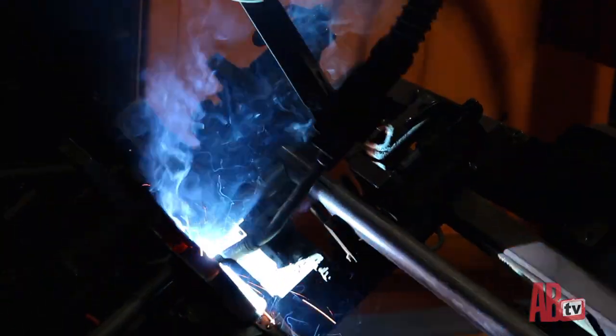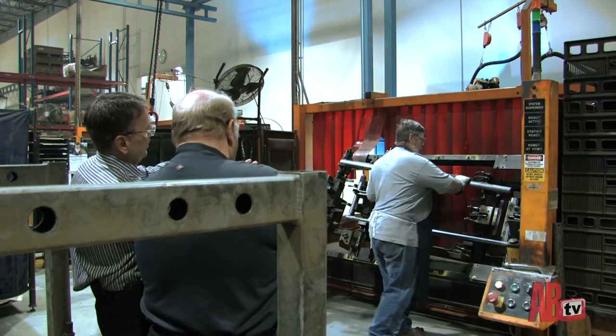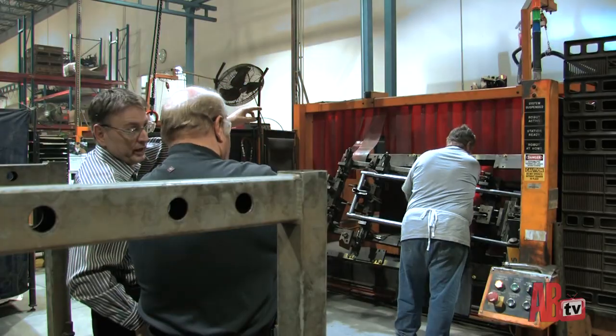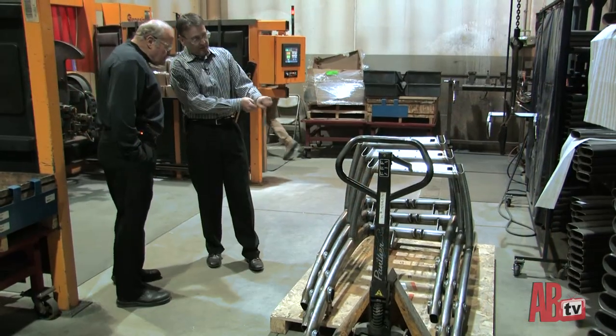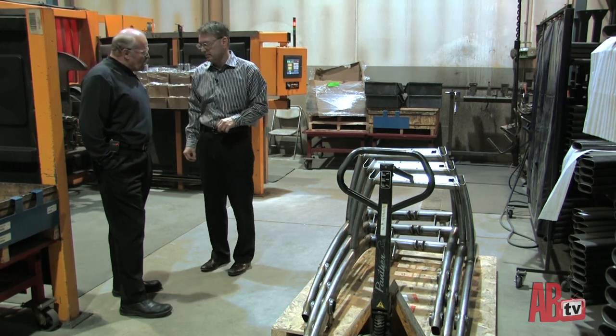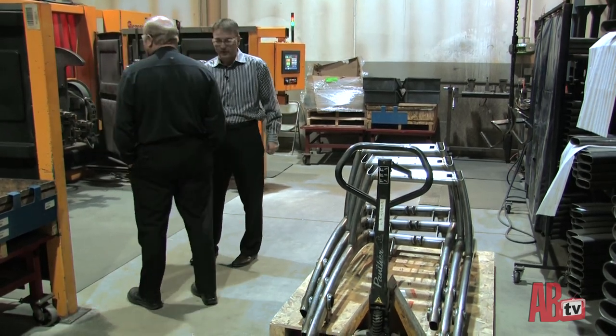We started implementing robotic welding around 2005, training our own workforce to program and run the robots. You can see welding happening on one side while Roy loads and unloads on the other — he hits a button to signal he's out of the work area, the turntable turns 180 degrees, and the robot keeps welding nonstop. When we were doing these by hand, the cycle was about 45 minutes. The robot does them in 13. We're at 60 arc trainers a day.